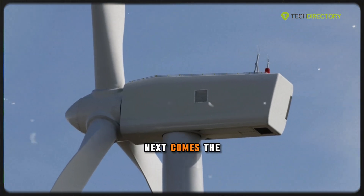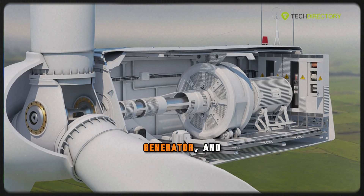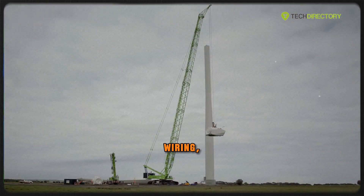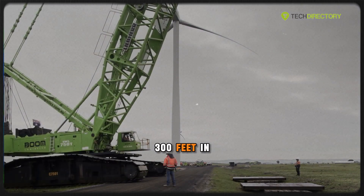Next comes the nacelle, the brain of the turbine, which houses the gearbox, generator, and control systems. Assembling it requires massive cranes, robotic welders, and miles of wiring, all built to survive extreme weather 300 feet in the air.